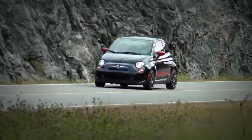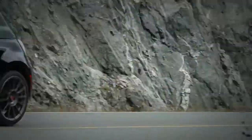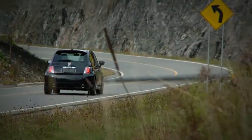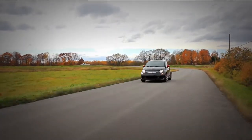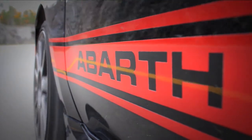When Fiat came to North America in 2011, its only model, the 500, had already earned a solid reputation for being down on power, that is. Since then, Fiat has remedied the situation by coming out with the much more sporty Abarth model.